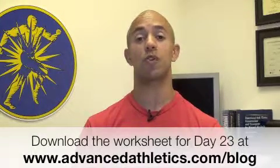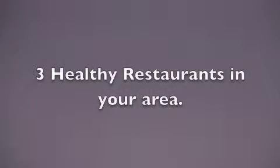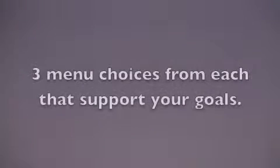Here's what I suggest you do right now. Go to advancedathletics.com and download the worksheet for day 23 in the resource section. Make a list of 3 healthy restaurants in your area with 3 choices from each that support your goals, and 3 not-so-healthy restaurants that you really enjoy with 3 choices from each that support your goals.